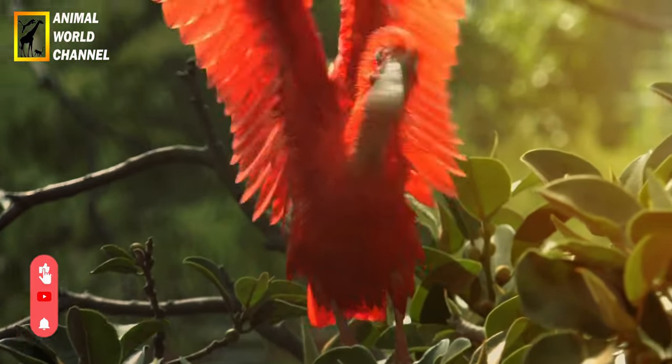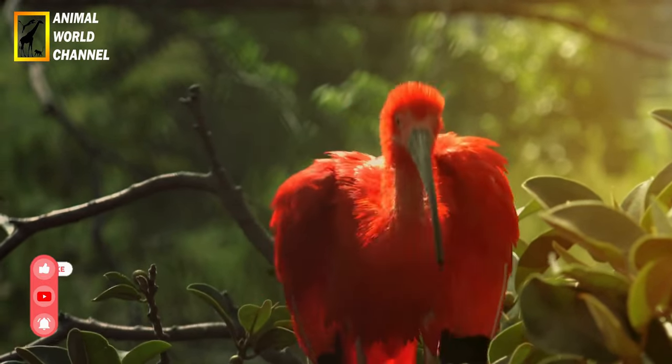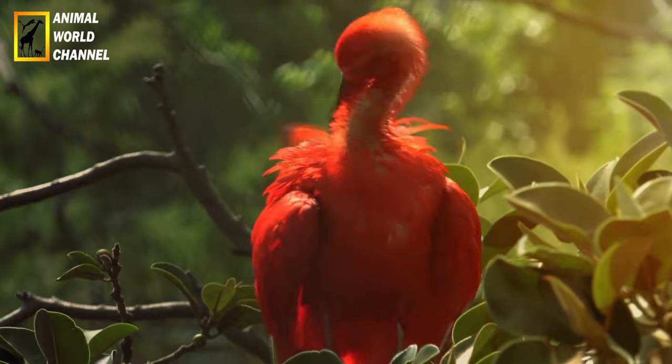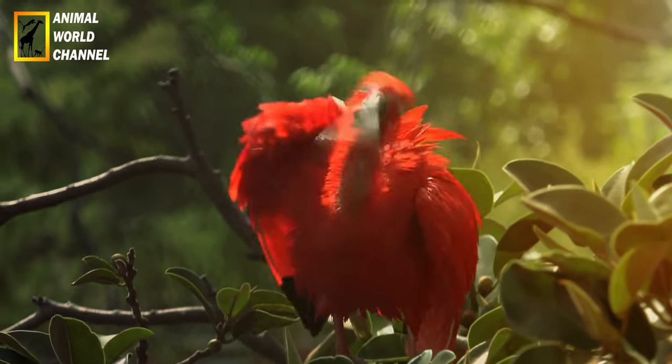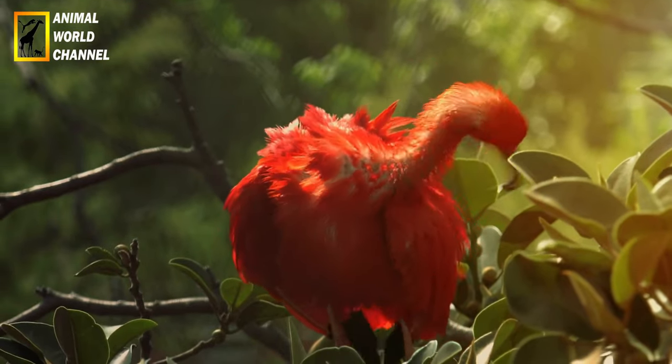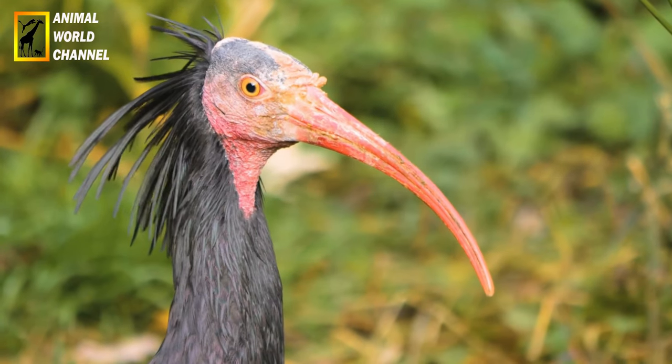Le bec des Ibis est long et mince, légèrement recourbé vers le bas. Il est utilisé pour sonder dans la boue ou l'eau peu profonde à la recherche de nourriture, tels que des invertébrés aquatiques, des poissons ou des petits crustacés. Certains Ibis ont un bec plus long que d'autres, adapté à leur régime alimentaire spécifique.